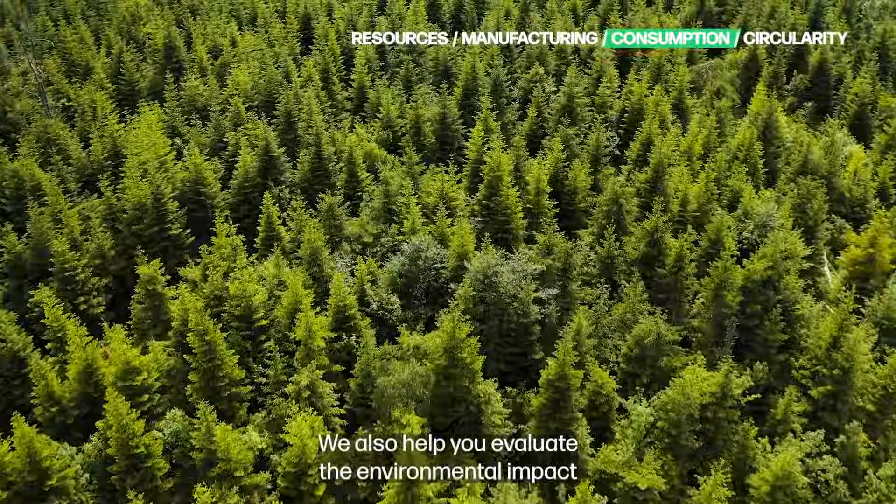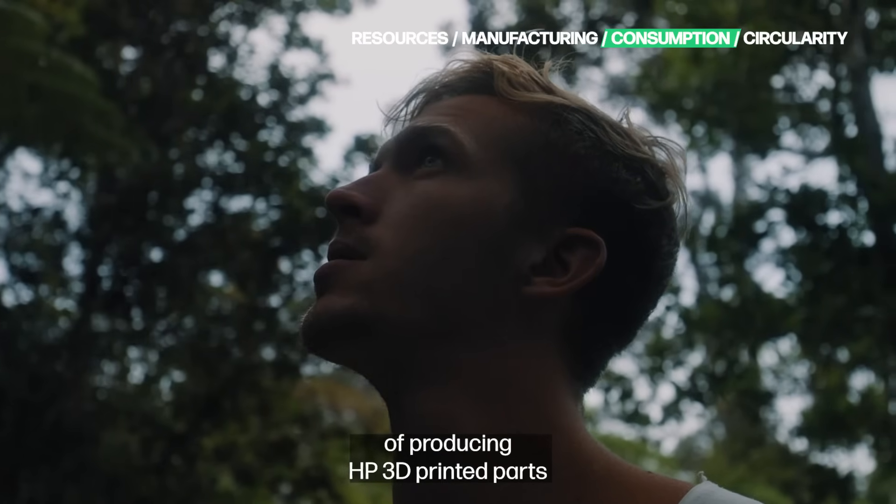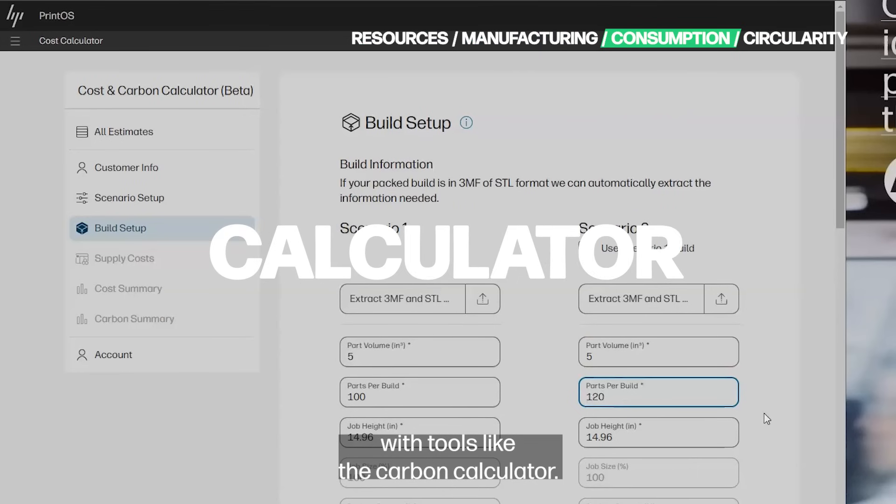We also help you evaluate the environmental impact of producing HP 3D printed parts with tools like the carbon calculator.